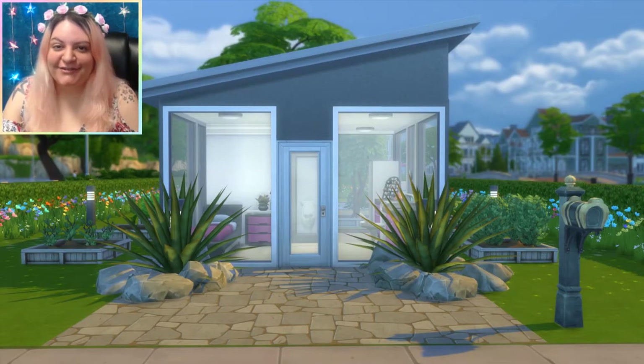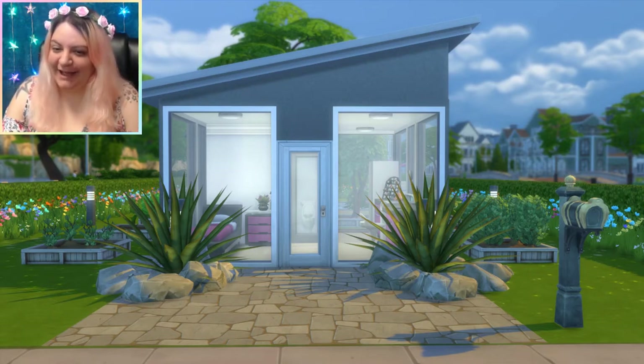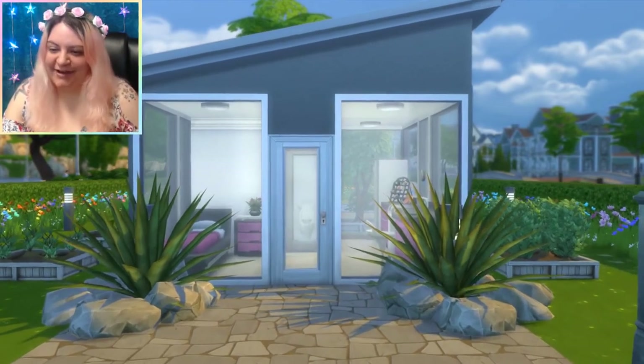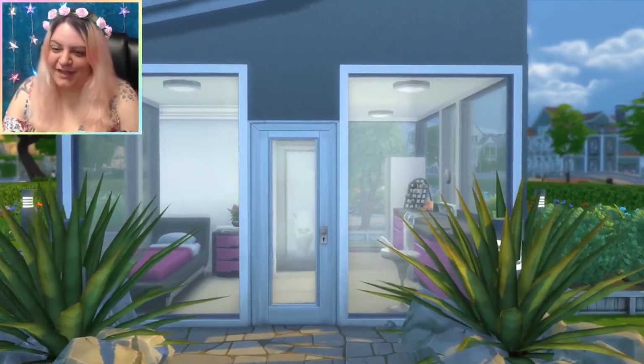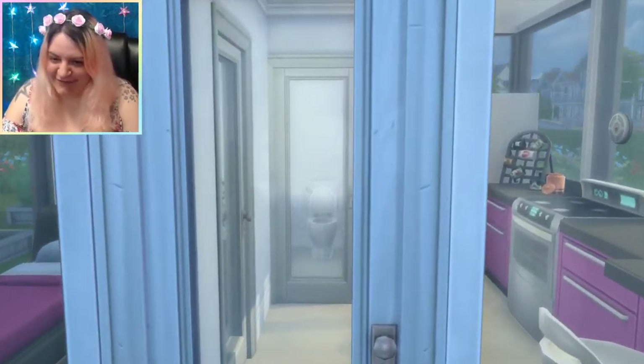Hello, welcome to a house tour submitted by my friend Autumn. This is a modern tiny house with a beautiful garden I can see already. So we're going to go ahead and get started. The landscaping looks amazing. I think the main feature is the backyard though, so let's check out the inside and we'll save the backyard for last.